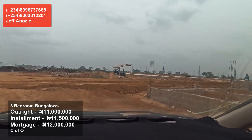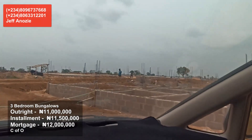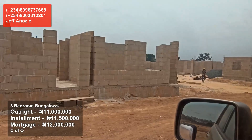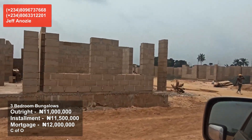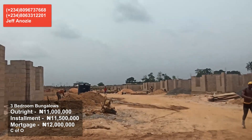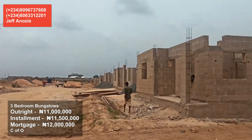Fortold Estate is just a few weeks old, and this is the time to call us and grab one of these. It is just ₦11 million naira for outright payment per bungalow, or ₦11.5 million if you're paying in installments, which can go up to six months.